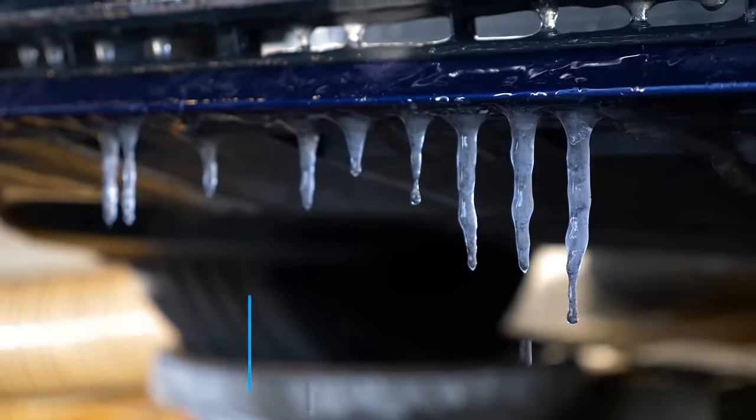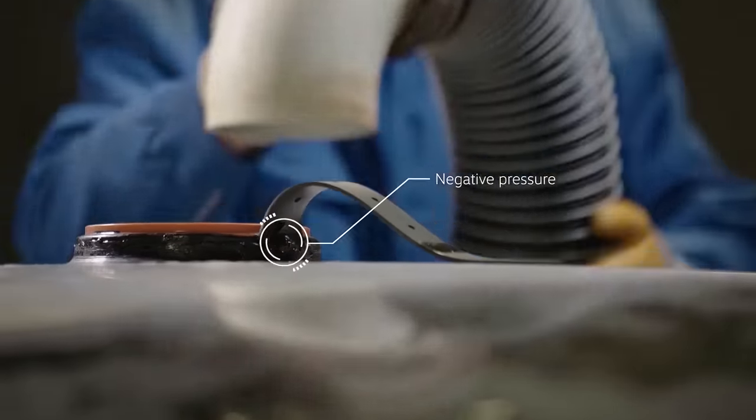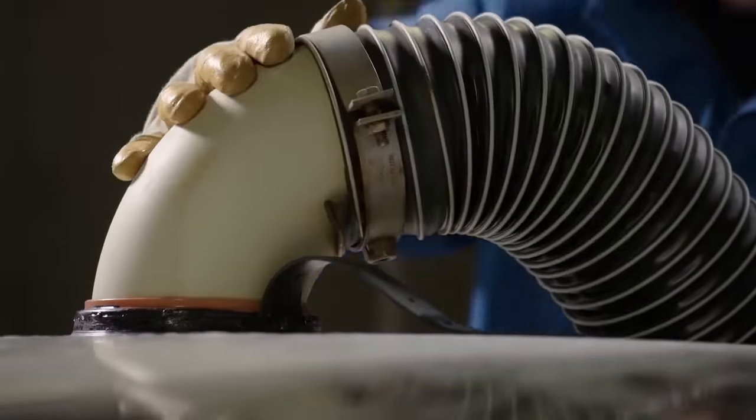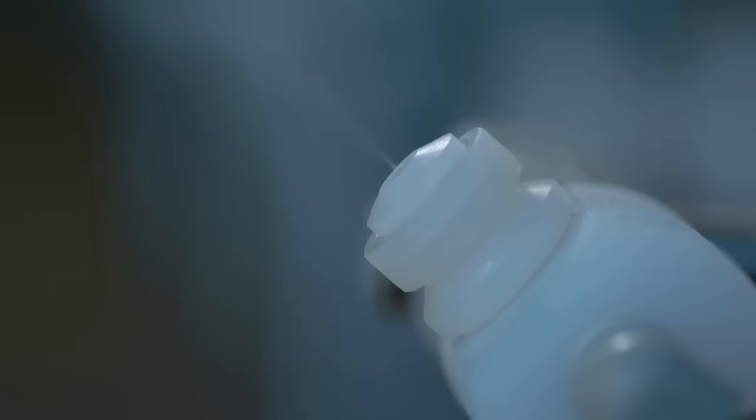Arctic cold and scorching heat make the materials work hard. In the climate chamber, a vacuum pressure is created inside the vehicle to simulate driving with an open window. Warm, moist, salty air is sucked into every crack in the vehicle.